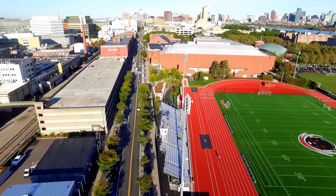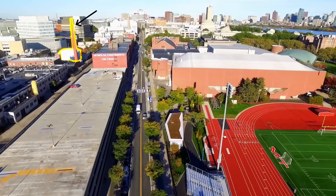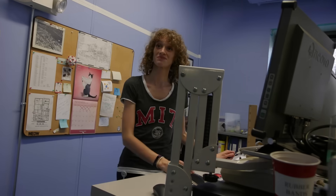One of the highest-powered nuclear research reactors in the US exists right here at MIT. So what's it like inside? Hi, I'm here for the tour. Let's get you signed in.